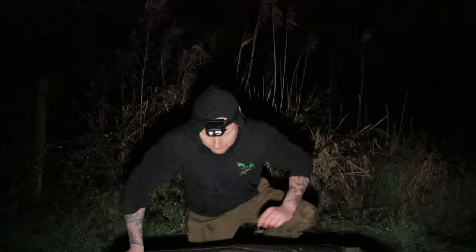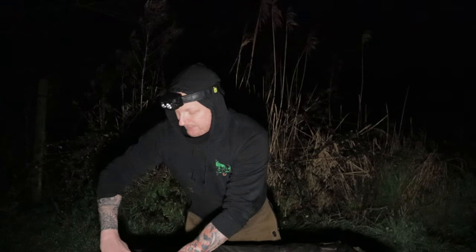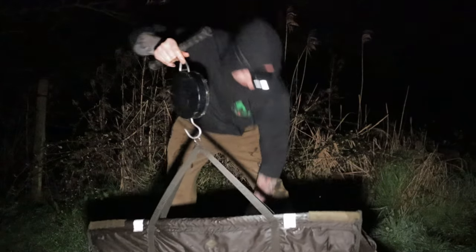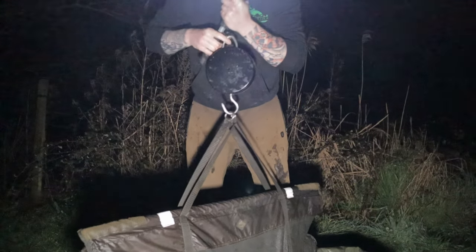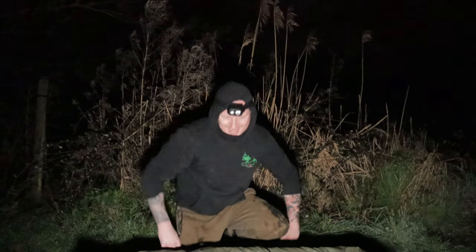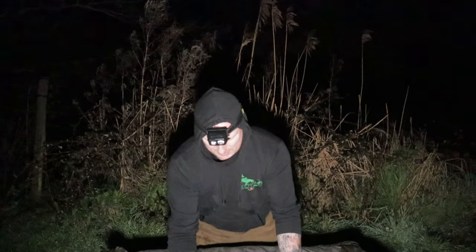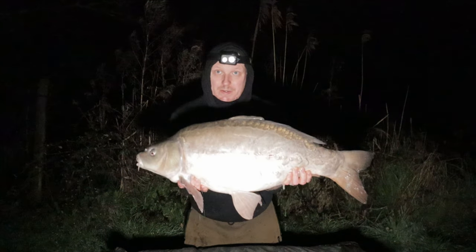Here's carp number two - a bit of a feisty one. Off the same spot, same rod. Give her a weight - it's a double 24 pound. 24 pound and one ounce. It's number 20. Let's have a look - she's pretty moody, this one. Probably went out of attitude. I think so would I if I was pulled in at this time of morning. There you have it people.